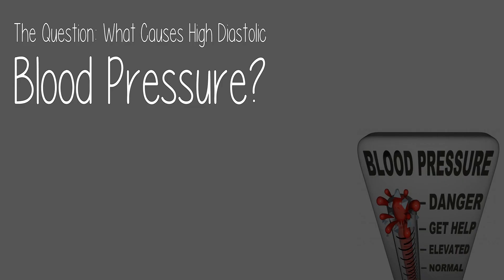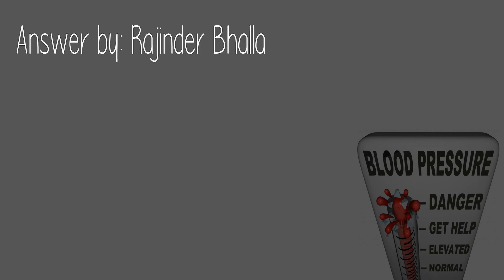Today's question: what causes high diastolic blood pressure? Answered by Rajinder Bala.